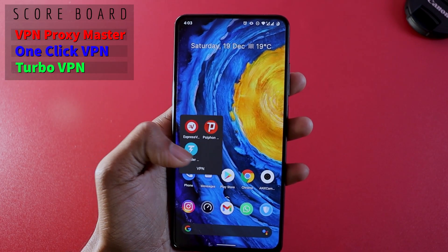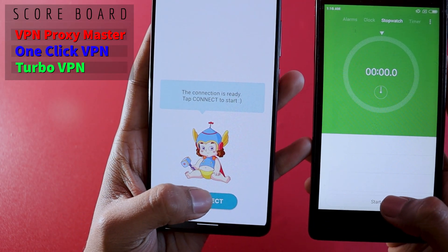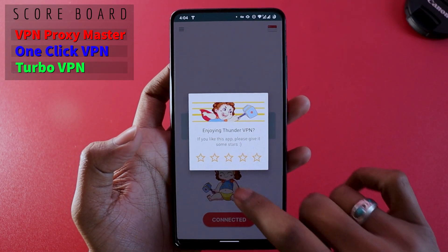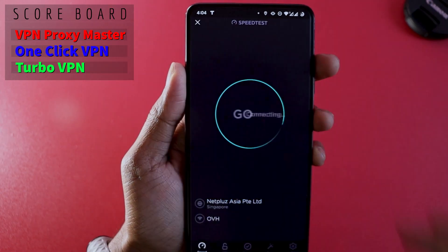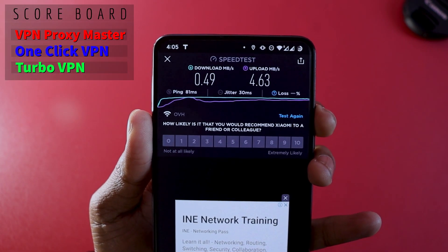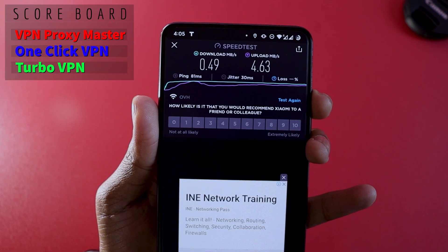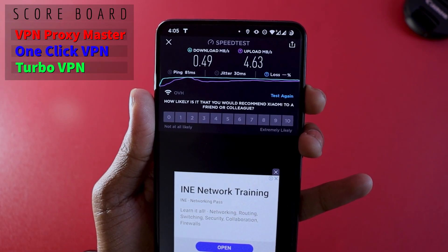The next VPN is Thunder VPN. No advertisements so far and I have the connect option. It connected very fast — the connection time took around 2.5 seconds. Firing up the speed test: download speed is 0.49 Mbps, which is quite low, but upload speed is quite high. So if you're doing work that only requires uploading documents and you need a VPN, this could work — the download speed is low but the upload speed is fairly high.